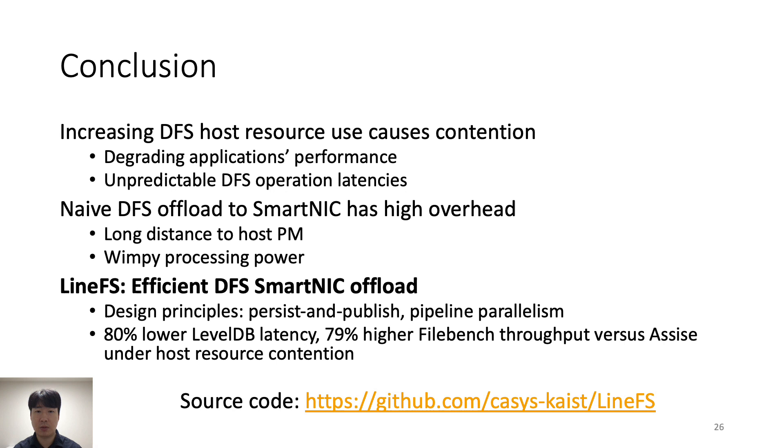To conclude, the increasing CPU and memory usage of distributed file systems causes increasing host resource contention, degrading the performance of co-running applications and DFS clients alike. To mitigate this, LineFS offloads DFS operations to SmartNICs. Two design principles — persist and publish, and pipeline parallelism — overcome the challenges of high-latency PCIe interconnect and wimpy SmartNIC hardware. LineFS achieves up to 80% lower latency for LevelDB operations and 79% better FileBench throughput compared to ASIS under host resource scarcity. The source code is available via the link on the slide. Thank you.